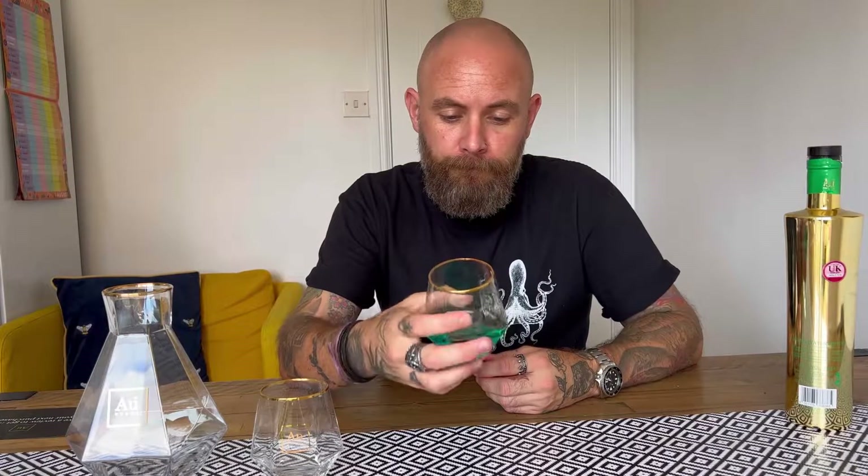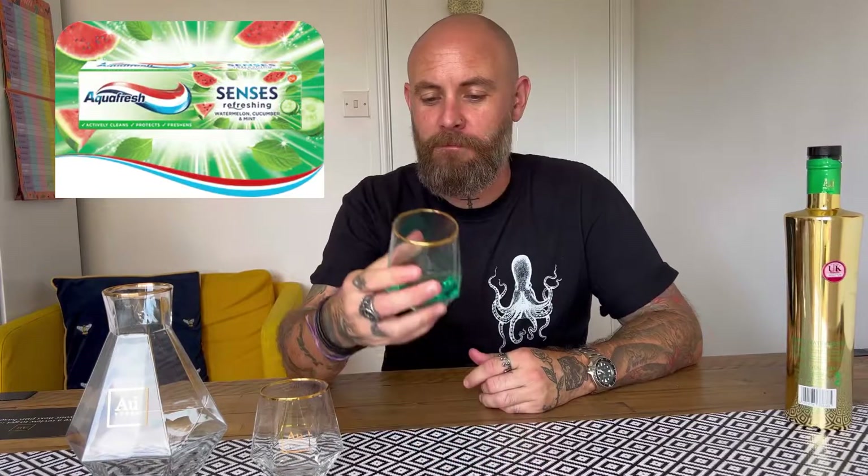But it tastes like... it's actually got a bit of a mintiness to it as well. It's definitely got that watermelon sweet taste — obviously it doesn't taste like a real watermelon, but it tastes like watermelon sweets, as a lot of these things do. But there's a slight minty note to it as well. I know what it is — I think it was Aquafresh, they brought out a watermelon toothpaste, and that is what it tastes like. Yeah, it tastes like watermelon toothpaste.